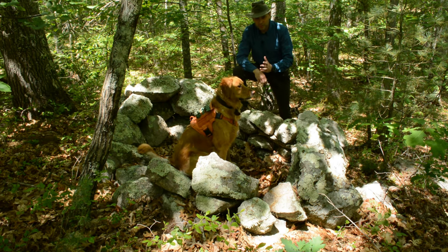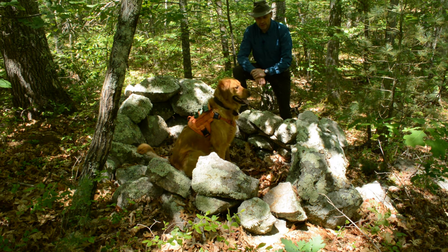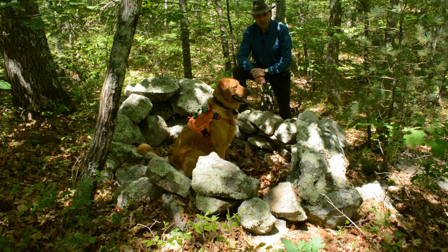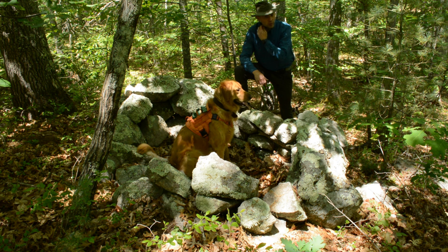Hello, welcome to another episode of Where the Stones Have a Story to Tell. We are out here in Gilbert Hill State Forest, Foxborough, Massachusetts, and today's video is going to be on the stone structure enclosures. We ran into a potential enclosure in the last episode, episode 21, on stone walls.